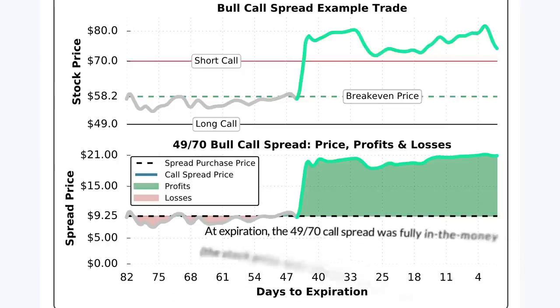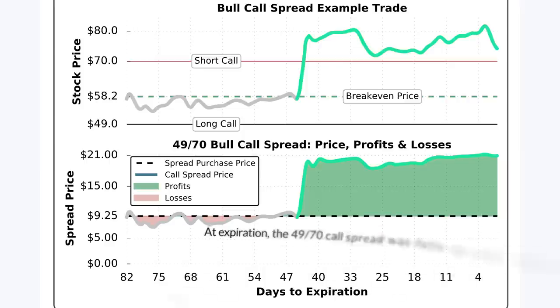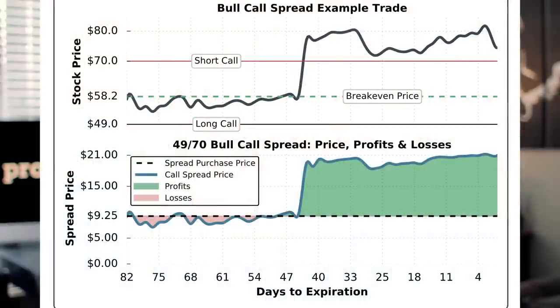Because of that, the trader who purchased this call spread for $9.25 would have realized the maximum profit potential of $1,175 per call spread purchased. To summarize: over the initial period the stock price was trading right near the spread's breakeven price of $58.25, resulting in virtually no losses. Fortunately, the stock price gapped higher and traded above the call spread strike prices for the remainder of the trade, and at expiration with the call spread fully in the money, the spread's value was $21, resulting in the maximum profit of $1,175.